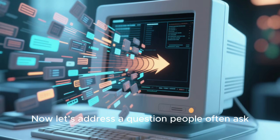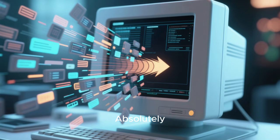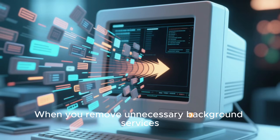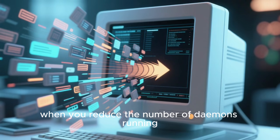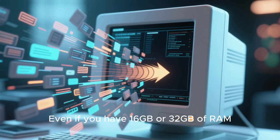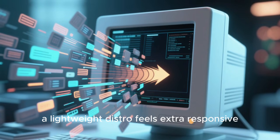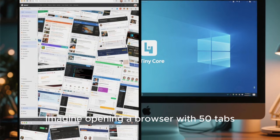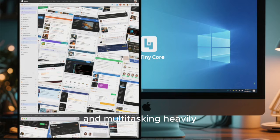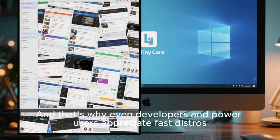Can the fastest Linux distro give you better performance on new hardware? Absolutely. Modern hardware benefits from low-overhead systems. When you remove unnecessary background services, reduce the number of daemons running, and optimize kernel latency, everything runs smoother. Even if you have 16GB or 32GB of RAM, a lightweight distro feels extra responsive. Imagine opening a browser with 50 tabs, editing videos, coding, running containers, and multitasking heavily — a lightweight system leaves more resources for your workload. That's why even developers and power users appreciate fast distros.